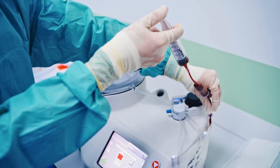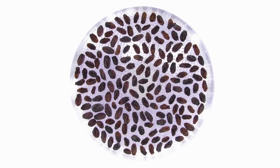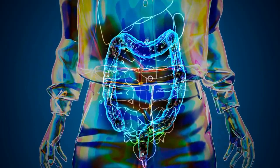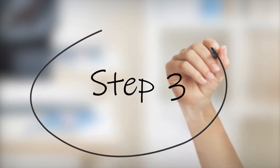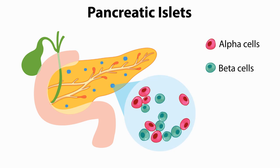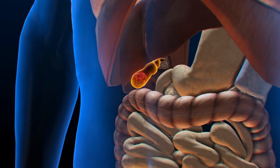Step 2: blood stem cell transplant. They transplanted blood stem cells from a healthy donor, even when the donor was a genetic mismatch. These stem cells start building a new, healthier immune system. Step 3: pancreatic islet transplant. Finally, they transplanted insulin-producing islet cells. But here's the genius part — the hybrid immune system now tolerates these cells instead of attacking them.